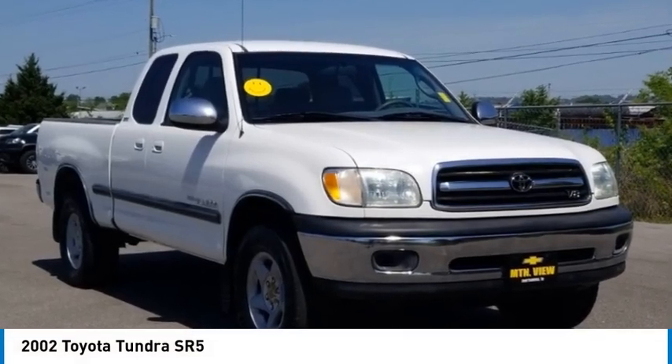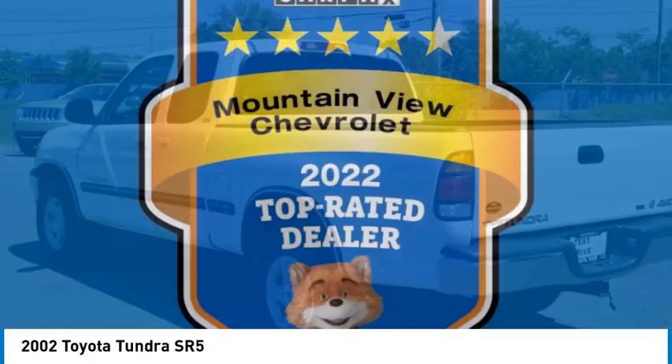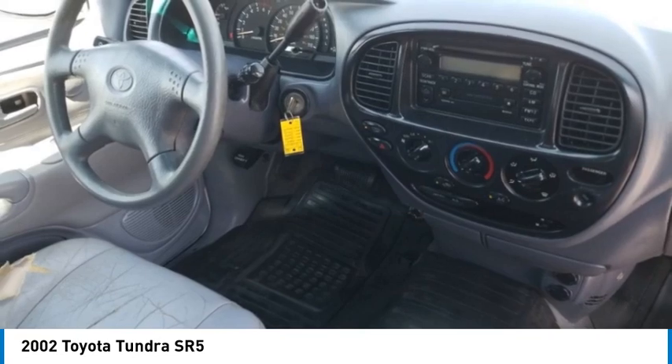Come test drive the 2002 Tundra. The Tundra has a number of unique features useful for those using it as a work truck, including extra-large door handles, a deck rail system, and an integrated tow hitch.